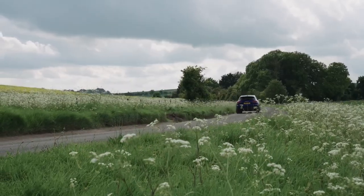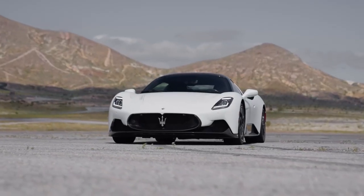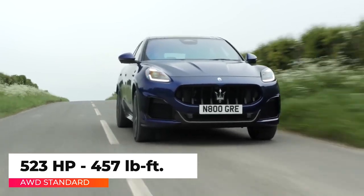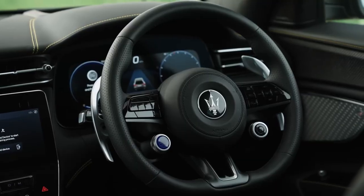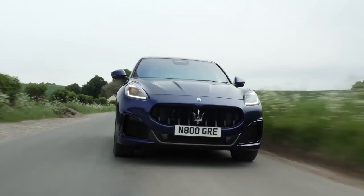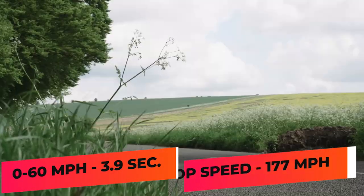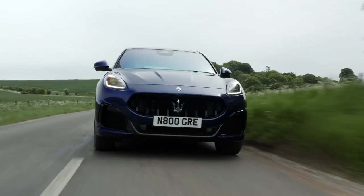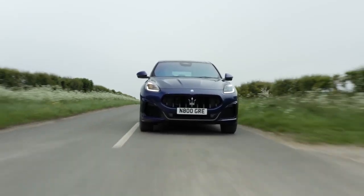The Grecale Trofeo is powered by a twin-turbo 3-liter V6 borrowed from the MC20 sports car but detuned to make 523 horsepower and 457 pound-feet of torque. An 8-speed automatic transmission delivers all that power to the all-wheel drive system. Maserati says that's enough to propel the SUV from 0 to 60 in 3.9 seconds, with a top speed of 177 mph. The adaptive air suspension and Brembo brakes provide a smooth yet dynamic driving experience.